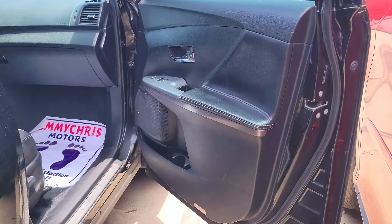This is the back seat — very very clean, with AC vent at the back. Three rear headrests and the interior is very very clean. It's a 2010 model upgraded to 2015 and the price of this car is 23 million, negotiable.